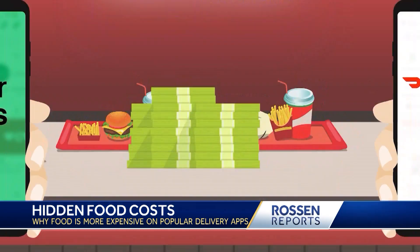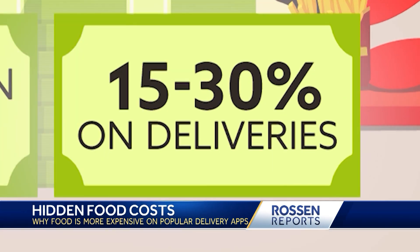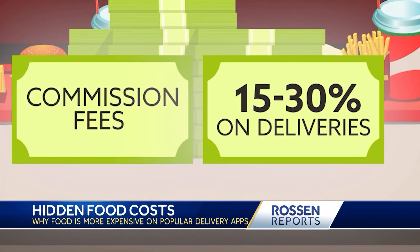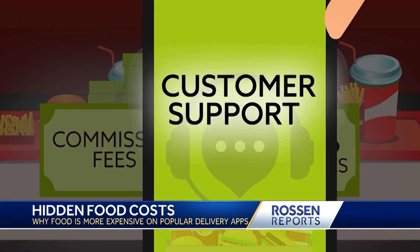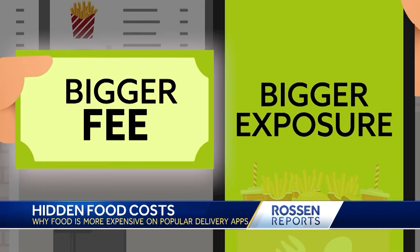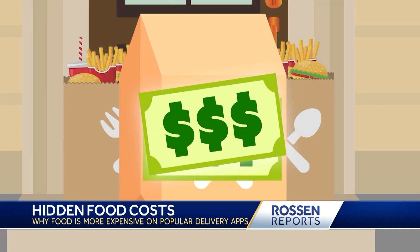Here's why: Uber Eats and DoorDash charge restaurants commission fees to be on the platform — anywhere from 15 to 30% on deliveries. The fees cover things like payment processing, managing deliveries, and customer support. The bigger the fee, the bigger the exposure the restaurant gets on the app. And what do restaurants do? They pass that cost along to you.